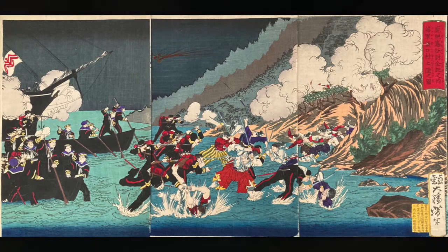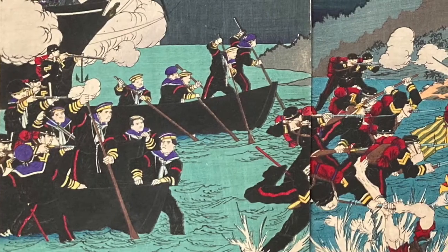And look at that. Isn't that awesome? The color and print quality of the left panel and my two panels is almost the same.